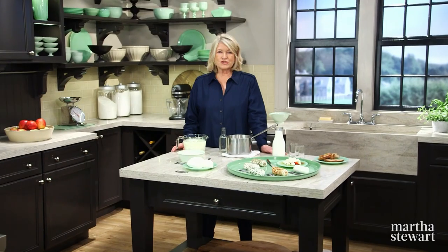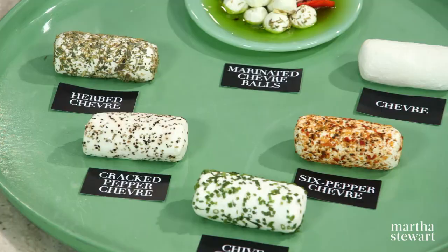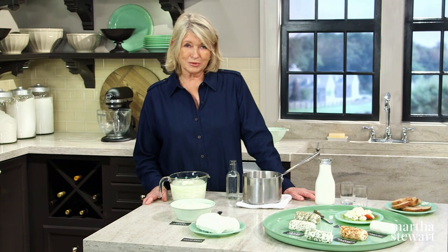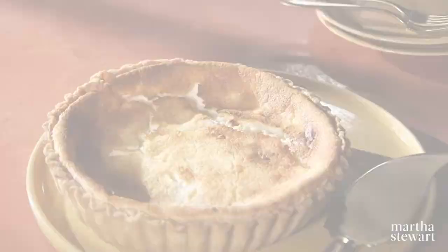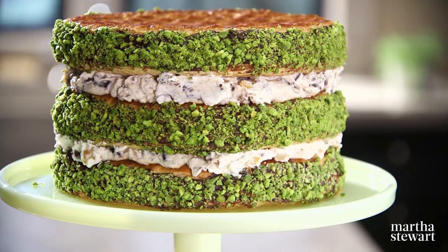Fresh cheeses are simply cheeses that are unripened, from ricotta to chèvre, and they can be made with cow, sheep, or goat's milk. I've invited cheesemaker Lynn Fleming to share her knowledge of fresh cheese. Also today, I'm going to make two delectable desserts using fresh cheese: a tart au fromage, a cannoli cake, plus we have baker Idan Leschnik, and he's here to bake his famous cheesecake babka. All today on Martha Bakes.